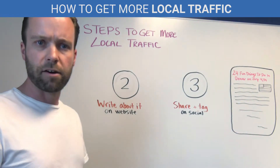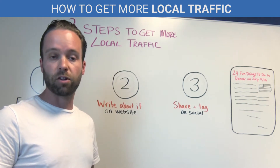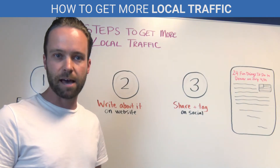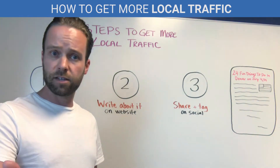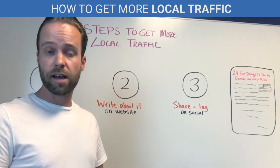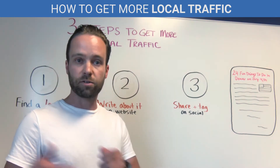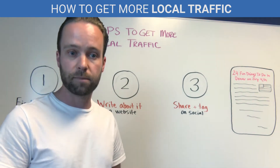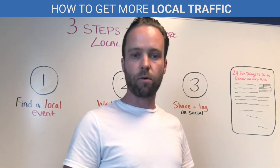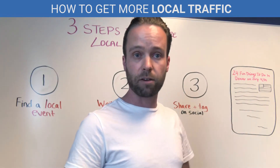Step two: write about it on your website. So maybe we're a few weeks away from July 4th, and there are lots of fun, family-friendly activities happening around town. Is your dealership planning on having a food truck or a bounce house on the lot? That would be a great article to share. For example, '24 fun things to do in Denver on July 4th' — you could write out summaries of all these local events happening around town.